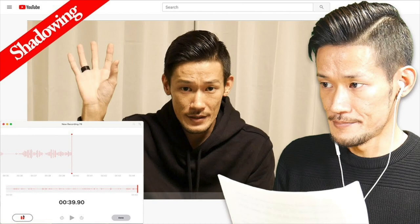I've already made a video which is a step-by-step guide to how to do shadowing. Like I said, there's a correct way to do shadowing, so if you want to know more about it, please watch that video.